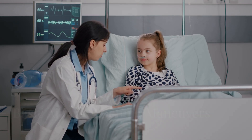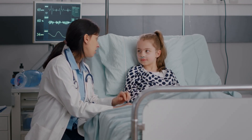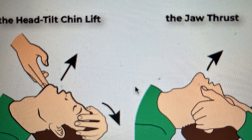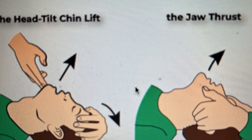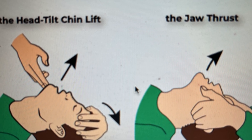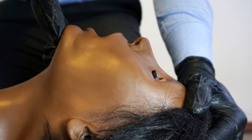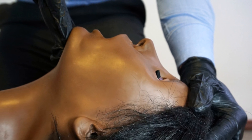Opening a child's airway is often the first step in a respiratory emergency. Two basic maneuvers are used: the head tilt-chin lift and the jaw thrust. The head tilt-chin lift is suitable for most unconscious children. To perform it, gently tilt the child's head back with one hand, then lift the chin with the other. This opens the airway by moving the tongue away from the back of the throat.